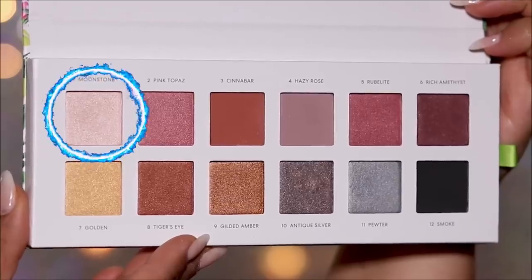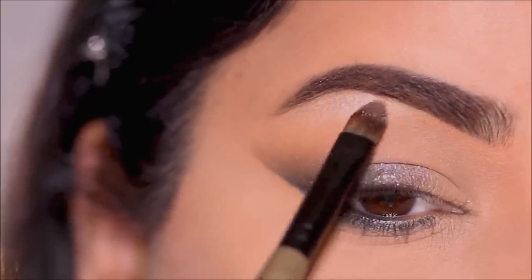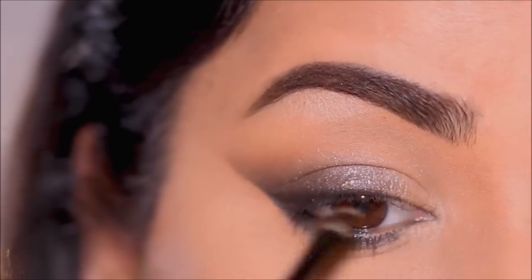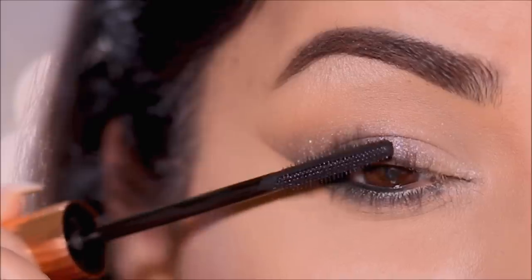Then using Moonstone I'm going to highlight my brow bones and inner corners. It's time to finish up, so I'm going to curl my lashes and apply a coat of mascara — this is the Pillow Talk mascara by Charlotte Tilbury.